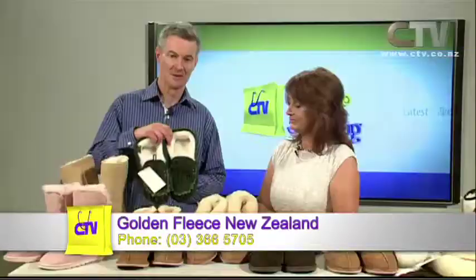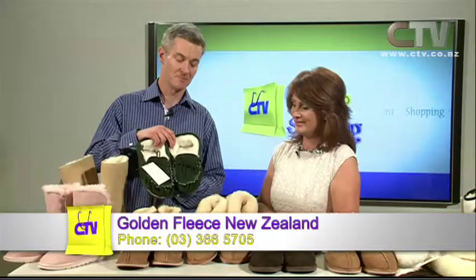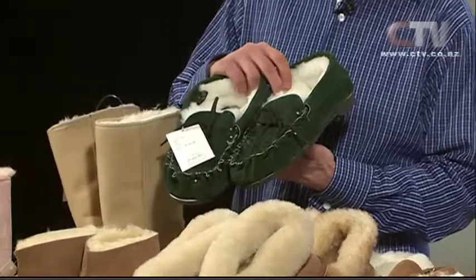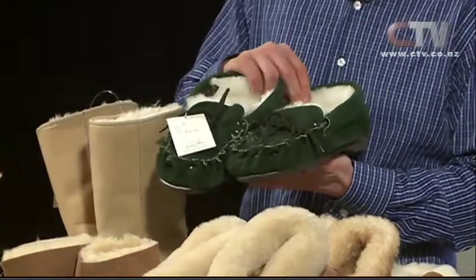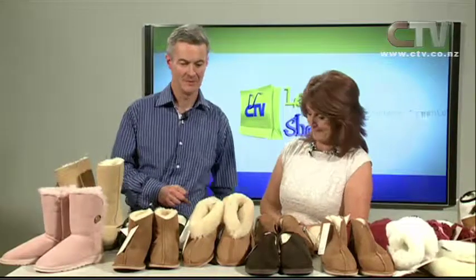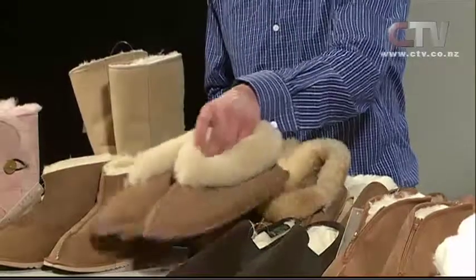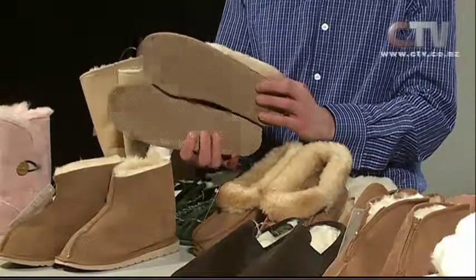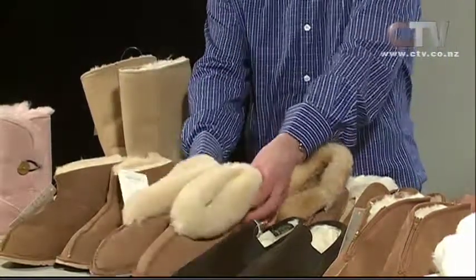The moccasins are on special — heaps of these in the shop, all sorts of colors. They basically had a big clean-out and lots of pieces of hide, made everything up, there are a few hundred pairs sitting there. They go really well — $50, brilliant price. They also have a really good range of women's slippers starting with the basic ones at $40.